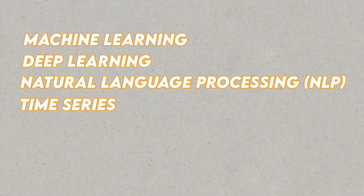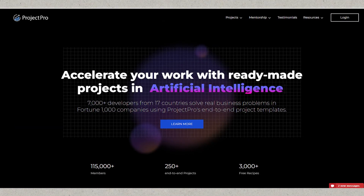To impress hiring managers, you should cover at least one project related to Machine Learning, Deep Learning, NLP, Time Series, and Python Automation. Make sure to watch this video till the end, as we will introduce you to Project Pro's incredible platform which can assist you in building these projects.